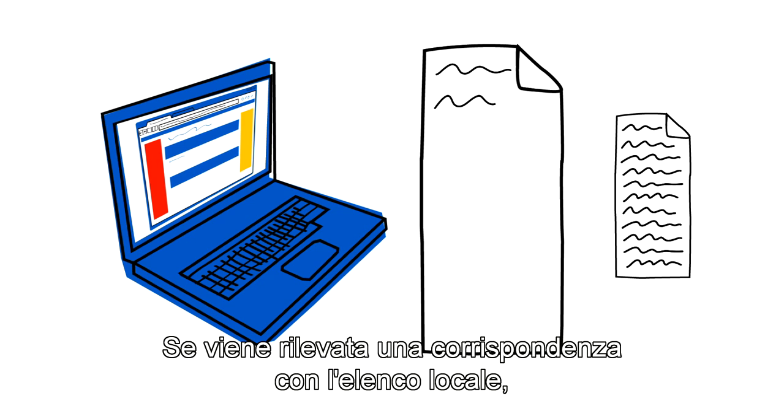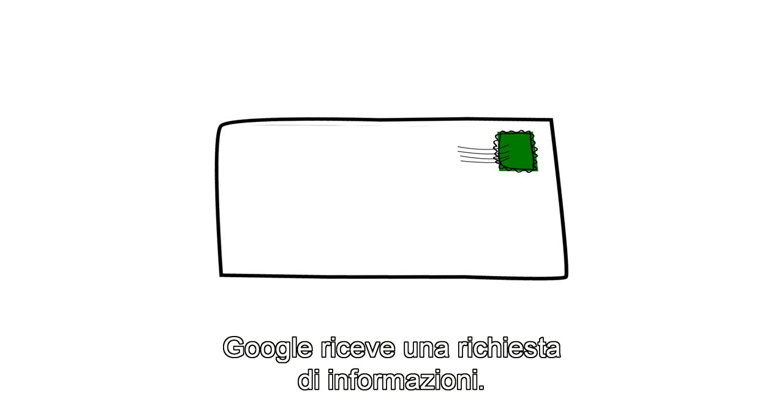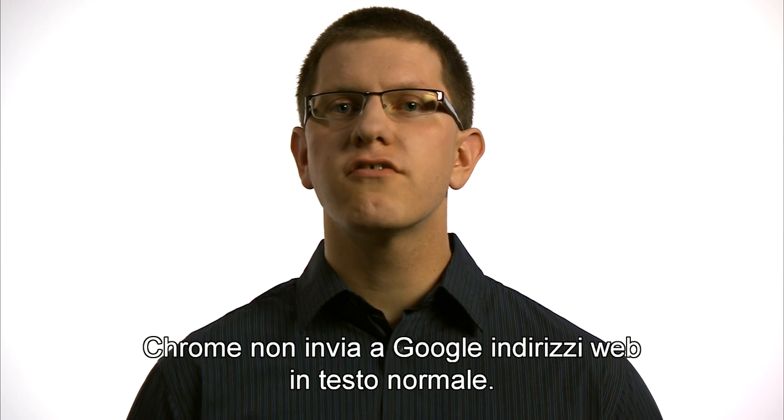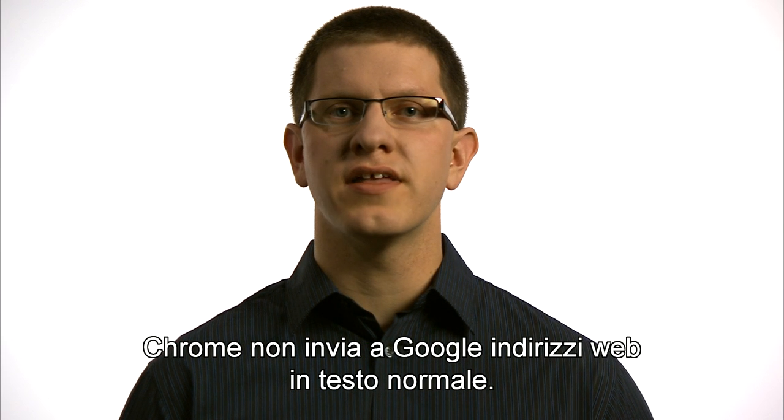If a match against a local list is found, a request to Google is sent for more information. The web address included in this request is completely obscured. Chrome does not send a web address in plain text to Google.